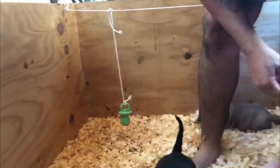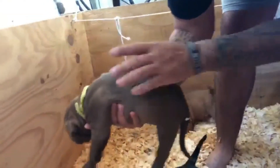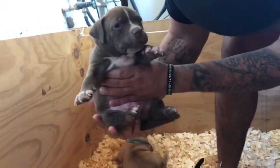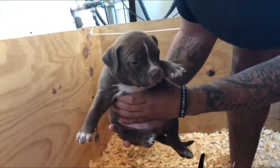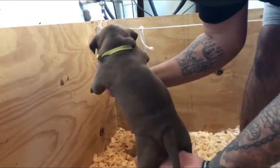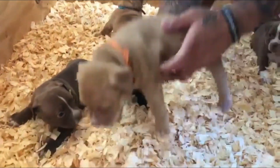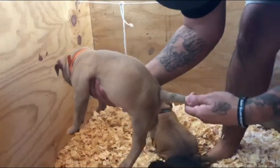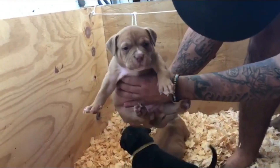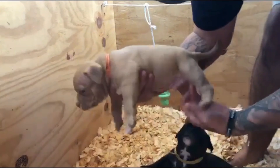I'm going to show you the available males. It's going to be the green collar chocolate male — he's available, pretty boy. The orange collar, a little fawn male — pretty male, he's available. Nice boy.